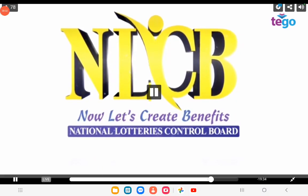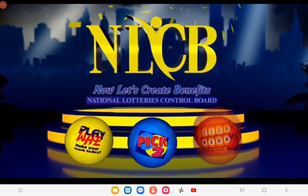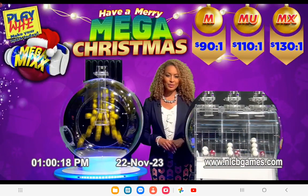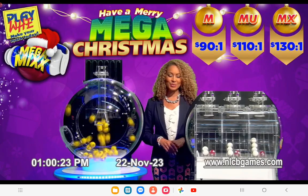Welcome to this afternoon's Playway Pick 2 and Pick 4 Draw, supervised by Independent Auditors KPMG and presided over by the National Lottery's Control Board. Good luck, everyone. Good afternoon. Welcome to the NNCB's Playway Pick 2 and Pick 4 Draw for Wednesday, 22nd November, 2023.